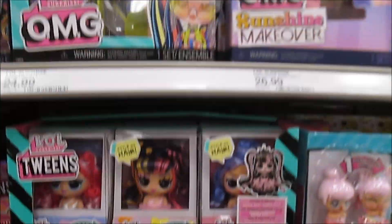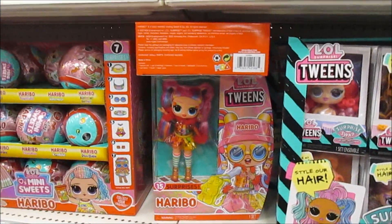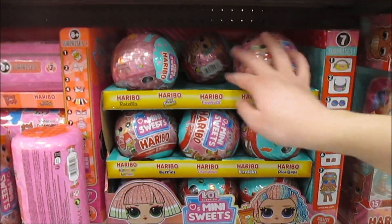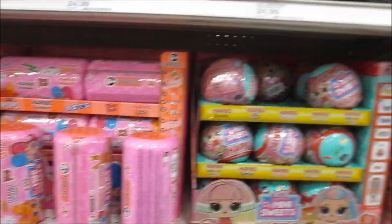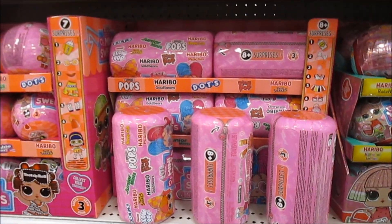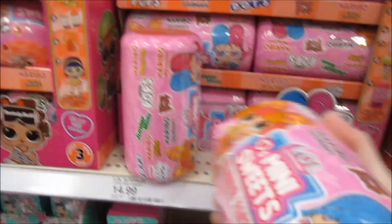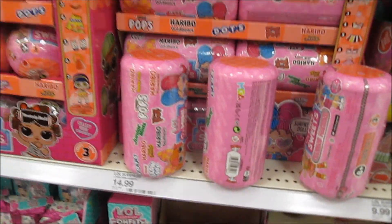So they have the heads and they have the Haribo tween - oh my gosh, she's so cute! We have her but we haven't unboxed her yet. And they have the Haribo - we haven't tried these yet. We have to pick up a couple of these. Are these the big ones? This is like a whole mini sweet series.